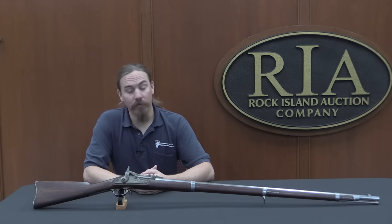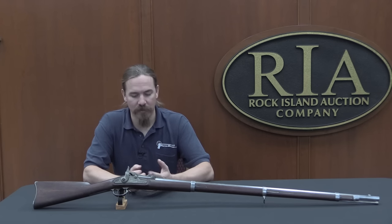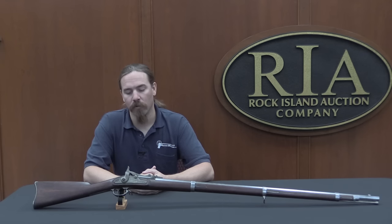So if you'd like to own this one yourself — if you have some other trapdoors and you want an early one to go with it, or if this just strikes you as very interesting — check the link in the description text below. That'll take you to Rock Island's catalogue page about this rifle. You can take a look at their pictures, and if you're interested, you can set up an account and place a bid online today. Thanks for watching.